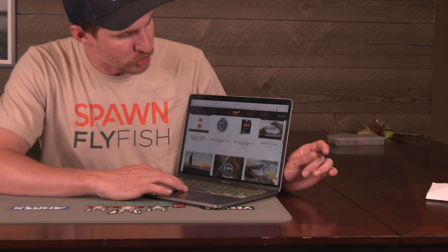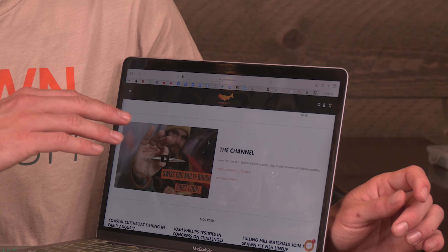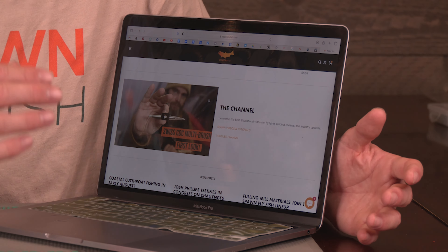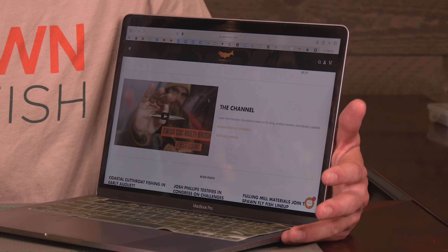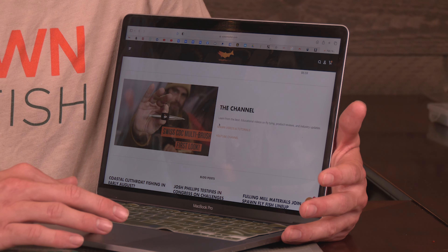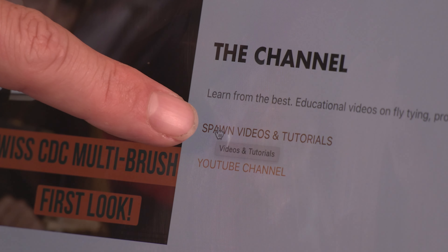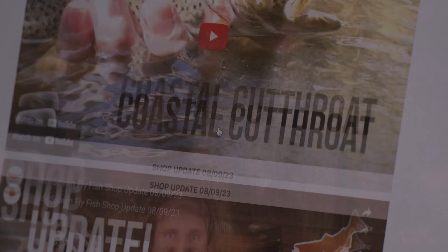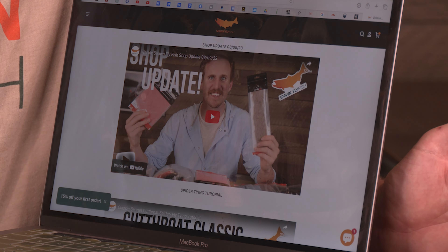But what we really want to show you is this new section right here. This is the channel — where we've historically held a link directly to our YouTube page. But we want people to be on our website. We added a new tab here where you can see Spawn videos and tutorials. If you click that, all of our recent videos will now live here, including this shop update. Every week we'll post these videos on this tab of our website.